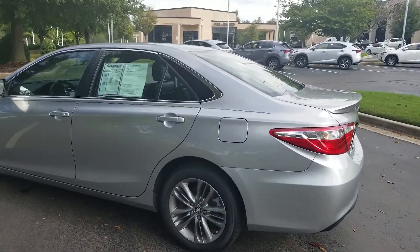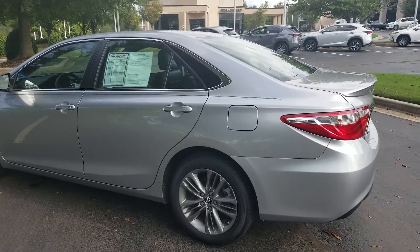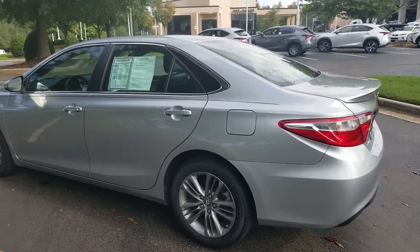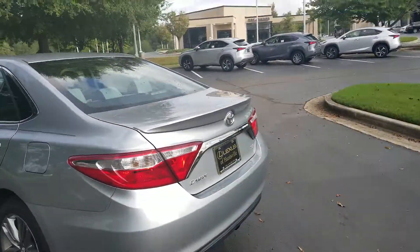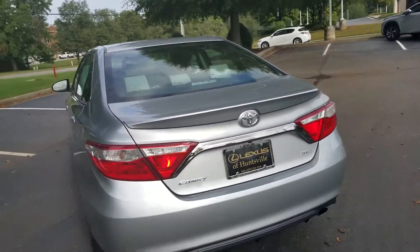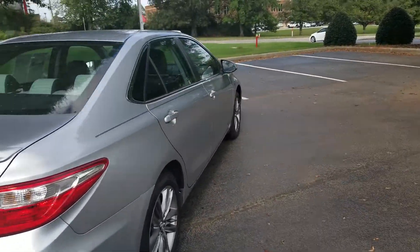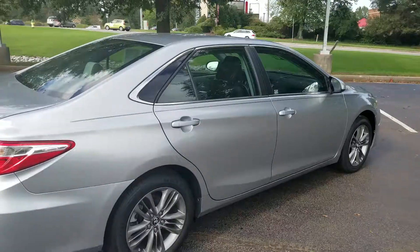It has very good treads left on the tires. It's got aluminum wheels and a spoiler on the back. The vehicle is very good and economical.